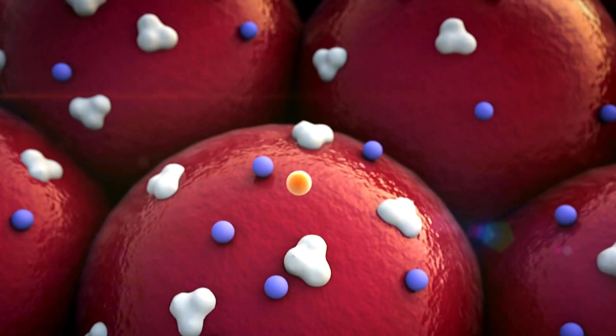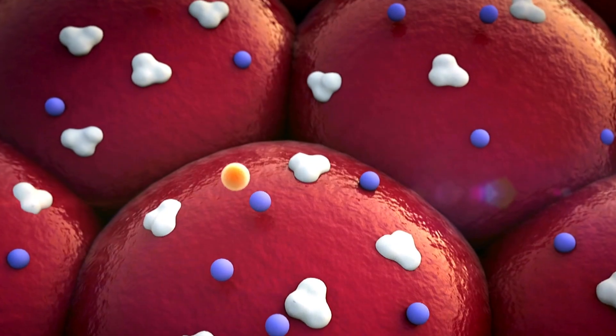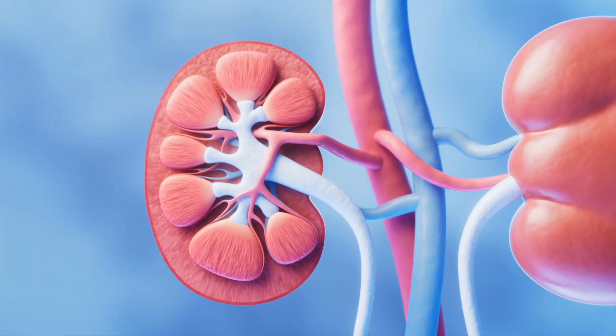This class of medicine, known as the SGLT2 inhibitors, targets a particular protein found in our kidneys. This medicine goes and blocks that particular protein, leading to increased glucose excretion in the urine. So you lose glucose — essentially sugars — in the urine when you take this medication.